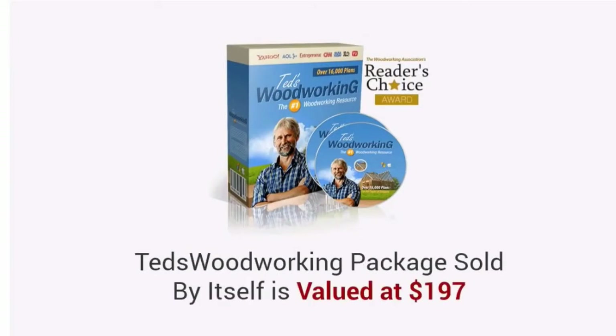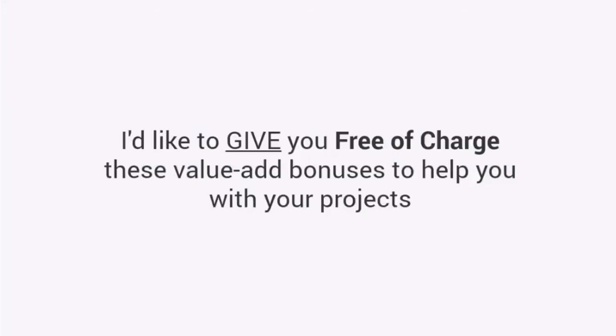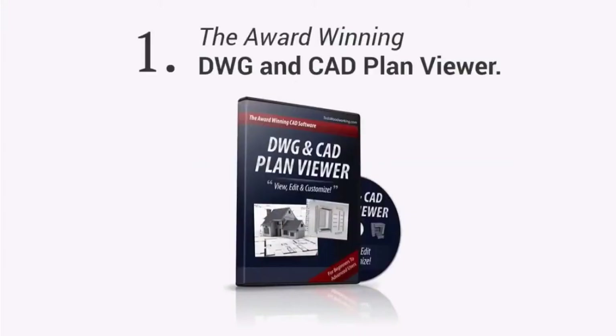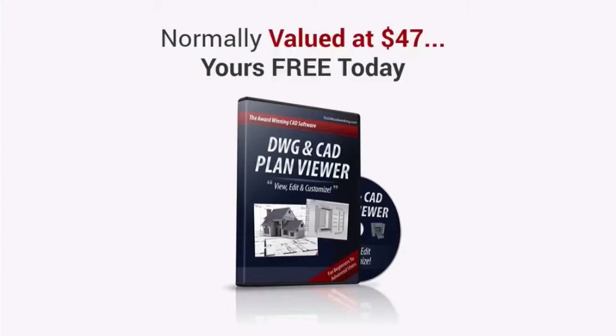Now, the price of the Ted's Woodworking Package, sold by itself, is valued at $197. However, just for watching this presentation today, I have a much better deal coming your way. I'd like to give you, free of charge, these value-add bonuses to help you with your projects. First, you'll get the award-winning DWG and CAD plan viewer. With this, you don't have to pay for high-priced CAD software. This will allow you to edit, modify, or even create your own plans. It's normally valued at $47 — yours free today.